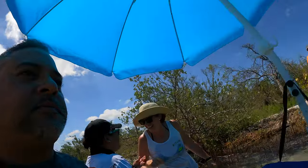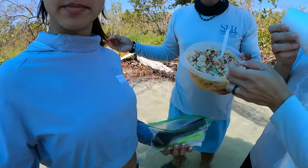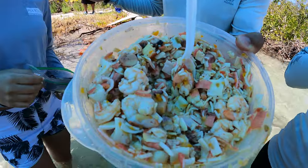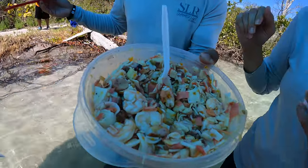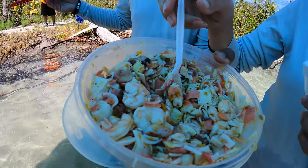Guys, we got to go check out this salad. Apparently there's a seafood salad over here. Let me see that bad boy — I want to see that. So what's in it? Shrimp? Shrimp. What else? Octopus? Octopus and king crab. King crab. Wow!